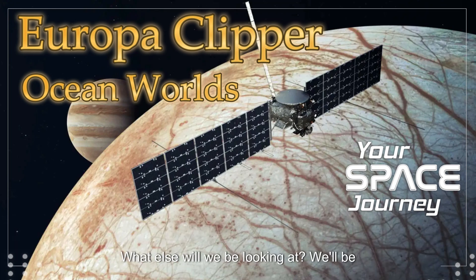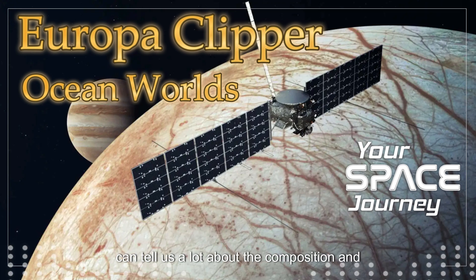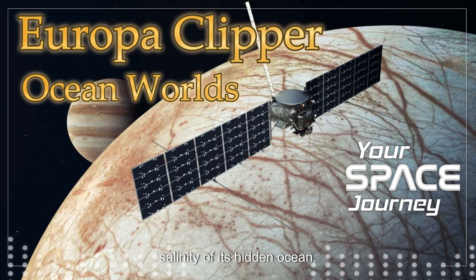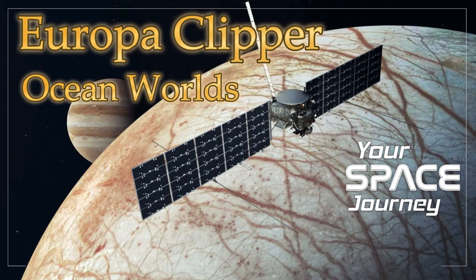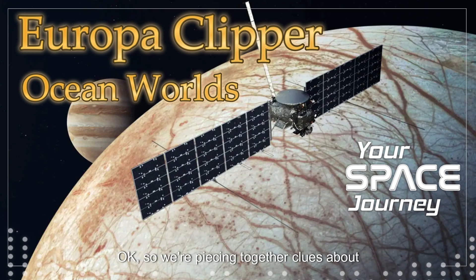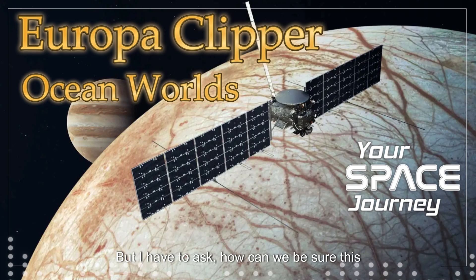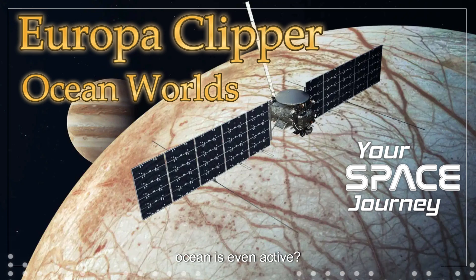We'll also be utilizing a magnetometer to study Europa's magnetic field, which can tell us a lot about the composition and salinity of its hidden ocean. It's like reading the fingerprint of a vast, unseen sea. So we're piecing together clues about the ocean's makeup. But how can we be sure this ocean is even active? For all we know, it could be a giant, lifeless ice cube.